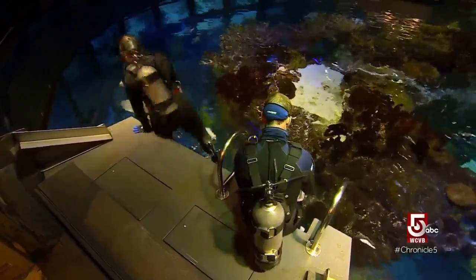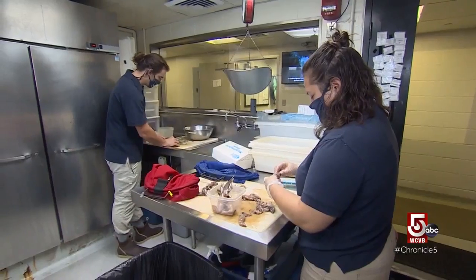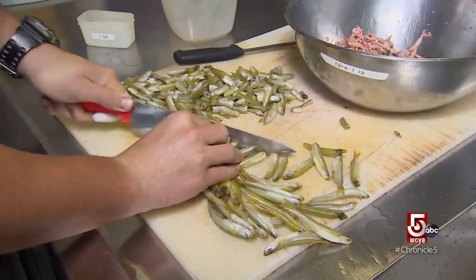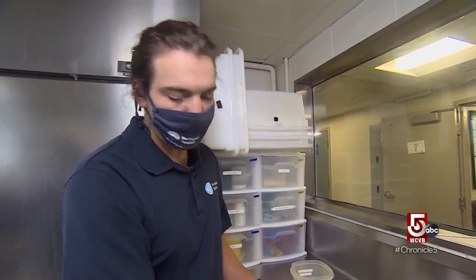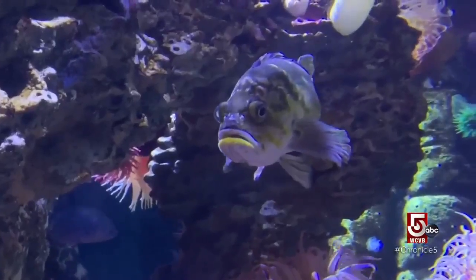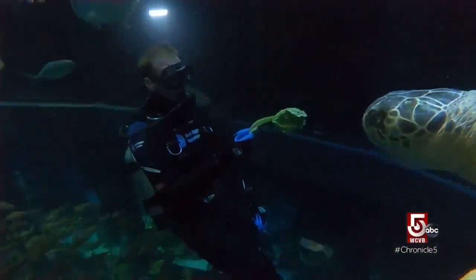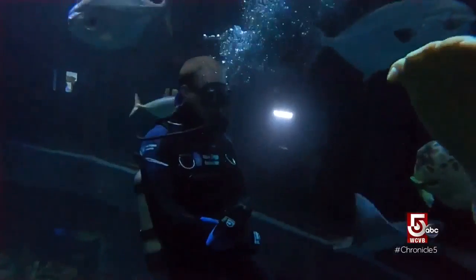Speaking of lunch, as the aquarists prepare to take a deep dive, volunteers prepare the 35 pounds of food per day it takes to sustain the GOT. There are two main types of feeding: scatter feeding and target feeding. Fifteen hundred volunteers, from chopping to cleaning, help the aquarium and its animals flourish — it's a labor of love. To help maintain a seamless synergy among species, the aquarium adheres to a strict feeding schedule.